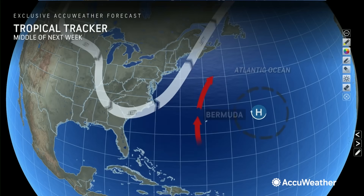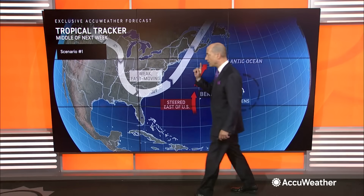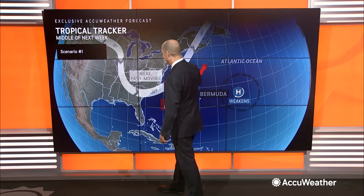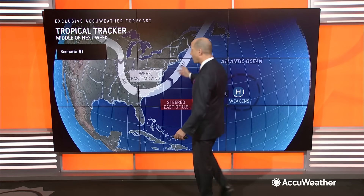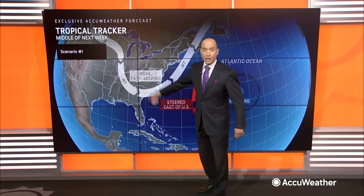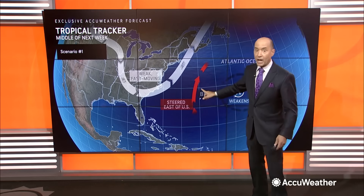With that in mind, I want to show you the two scenarios for what's going to happen with this system. Scenario number one: high pressure continues to steer Lee. But here's the big factor — a trough is coming into the northeast Thursday and Friday. Is it strong? Is it weak? How far west will it be? One scenario has this trough coming in fast, steering Lee out to sea, just like we saw with the historic tracks. The only impact we'd be looking at is rough seas and dangerous rip currents.